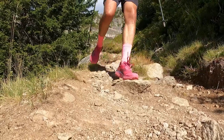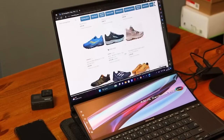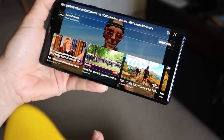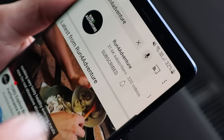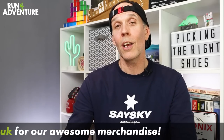So there you have it folks — Run4Adventure's guide to picking the right pair of trail running shoes for you, covering the type of terrain and conditions you're running in. With a lot of the bricks-and-mortar running specialist stores disappearing, more and more people are having to buy their running shoes online, so I really hope this has helped clear a few things up and given you some tips on what to look for. If you've found it helpful, hit that like button, subscribe to the channel, hit the bell icon to be notified of new content, and as always stay safe and keep on running.